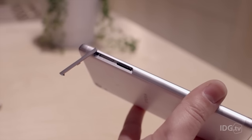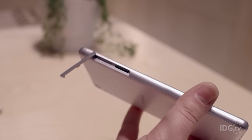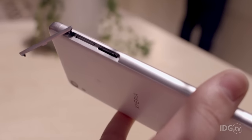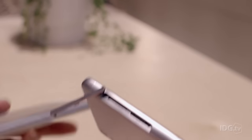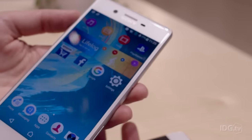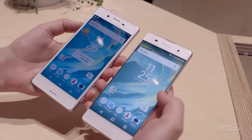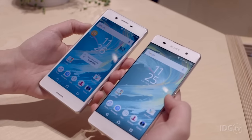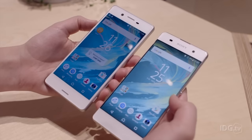Both phones have a micro SD card slot and they can take up to 200 gigabytes of extra storage. The XA has 16 gigabytes of built-in storage. Both phones are running Android 6 Marshmallow, and they should be coming out in the summer of this year.